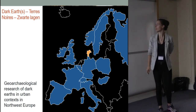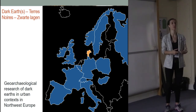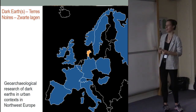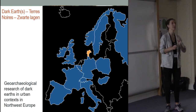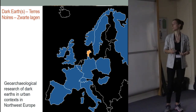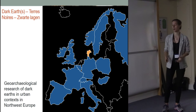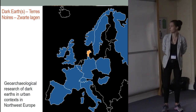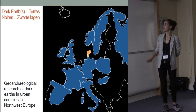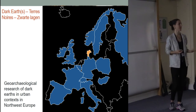Dark earths have now started to become quite well studied across Europe over the last 30 years. They were initially only identified for the abandonment phase between Roman and medieval towns, but the term is now more widely used — they can occur in sites of any period, rural or urban. Using it as a descriptive term, it can occur anywhere. We see just a few white dots here in the Netherlands, Portugal, and Denmark is starting to be studied where things still need to happen, but that will happen soon.